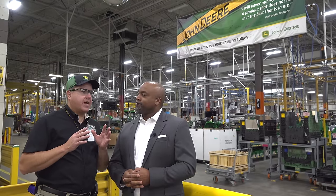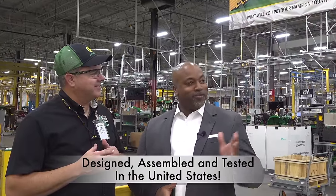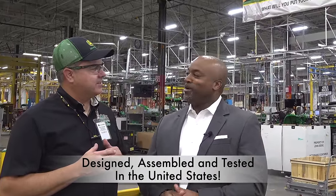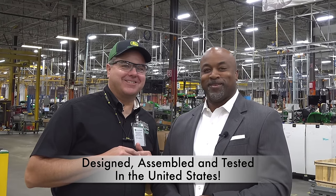But hold it — I keep hearing on the internet that the one through four series and all the Deere compact tractors, they're made in China or India or Korea or something. Well, I know that's what you hear, but today you're going to get a chance to see that we fully assemble 100% of our product here in this factory. Let's take a look. All right, let's do that.